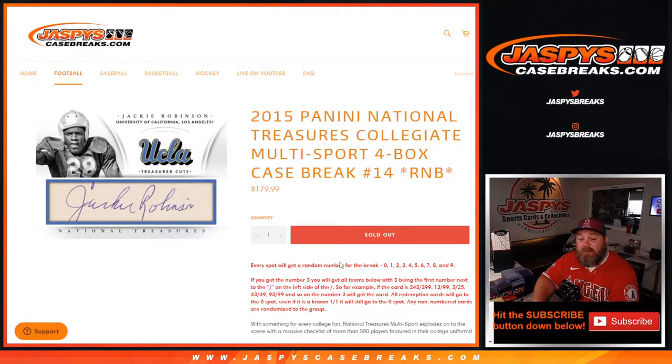Every spot gets a random number for the break, 0 through 9. If you get the number 3, you'll get all cards with 3 being the first number next to the slash on the left side. So if the card is 243 out of 99, 13 out of 99, 3 out of 25, 43 out of 49, 93 out of 99, and so on — the number 3 will get the card. All redemption cards go to the 0 spot, even if it is a known 1-of-1. Any non-numbered cards are randomized to the group.